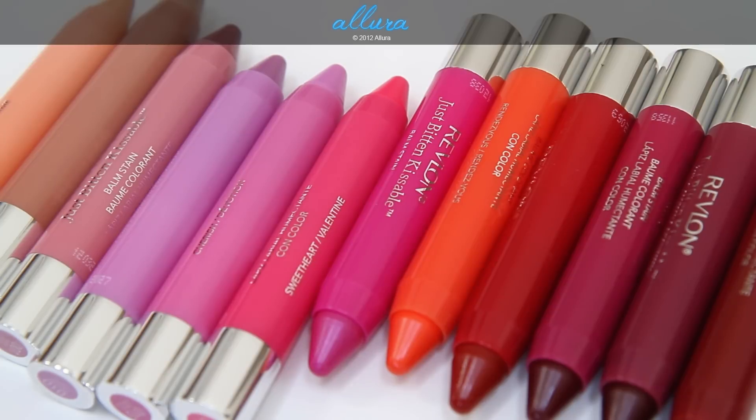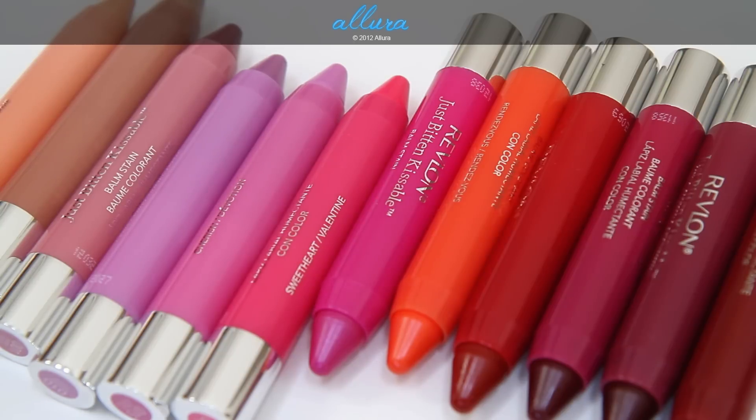So there you have Revlon's 12 new Just Bitten Kissable Balm Stains, available at your local drugstore or Ulta for around $9 each. From swatching on my skin, I can tell they have a menthol smell — there's probably peppermint or menthol in the balm. I'll let you know in the written review whether it tingles on the lips and how long-wearing these actually are. They're very smooth in texture, apply nicely with no tugging, colors are pretty pigmented — still a balm quality so not super opaque, but strong color payoff across a wide variety from nudes to pinks to purples to that coral orange Rendezvous.